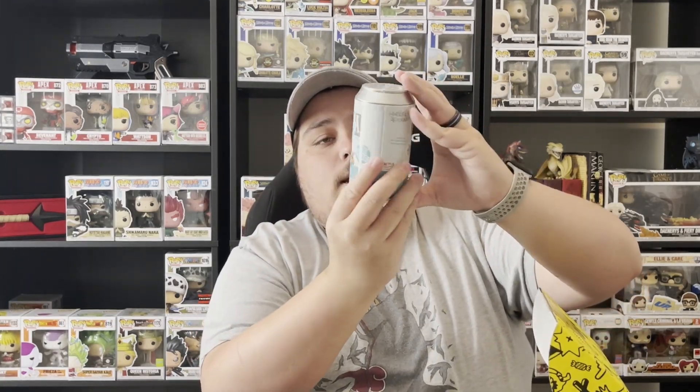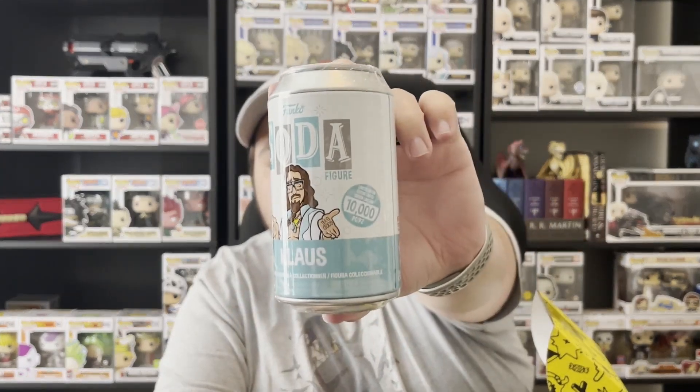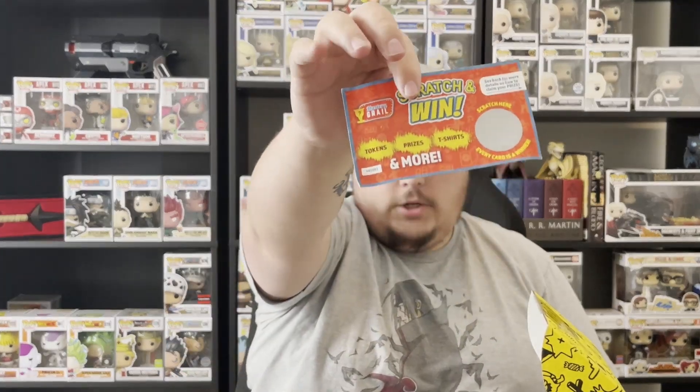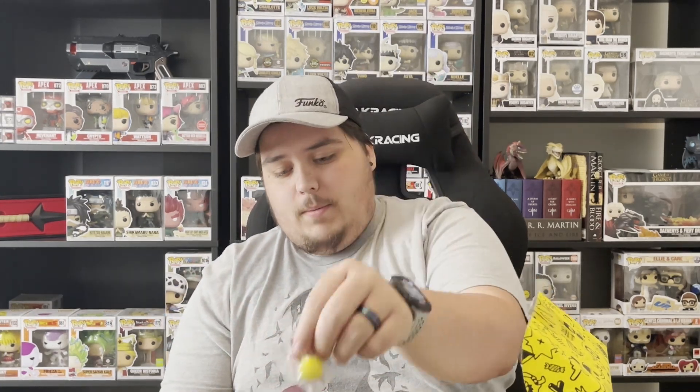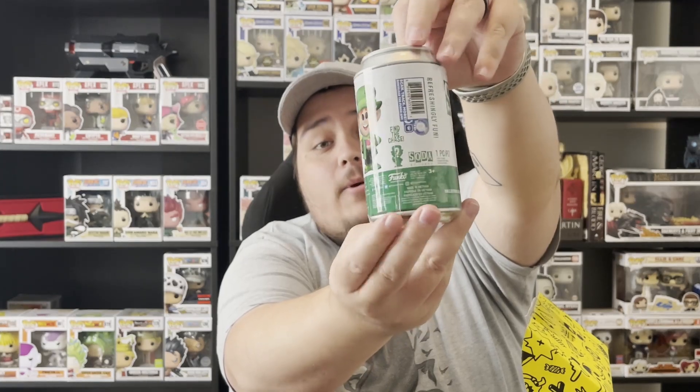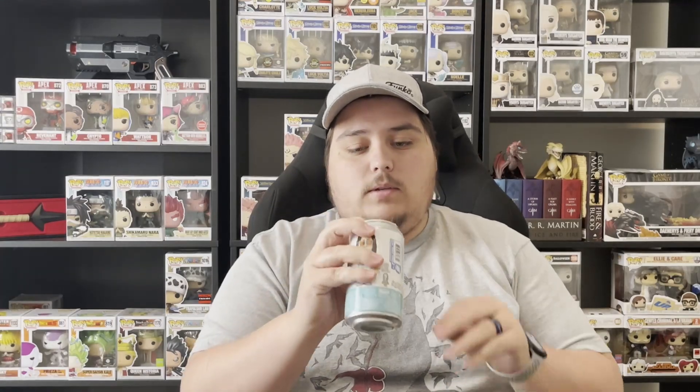So that's zero for two. Moving on to the second box — there are possibilities of non-sealed sodas in here. Second box has Klaus, which I think is from The Umbrella Academy, limited to ten thousand pieces. Then our scratcher, two crybabies, and Lucky the Leprechaun from Lucky Charms. I'd really like the chase for that one.